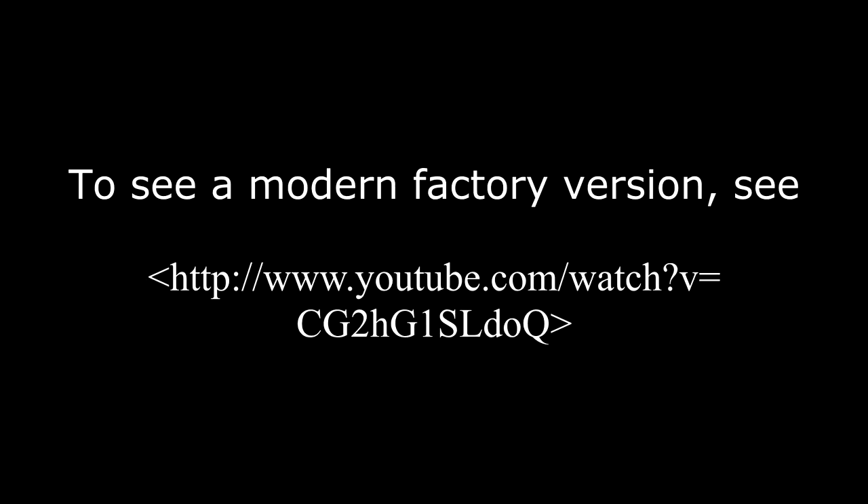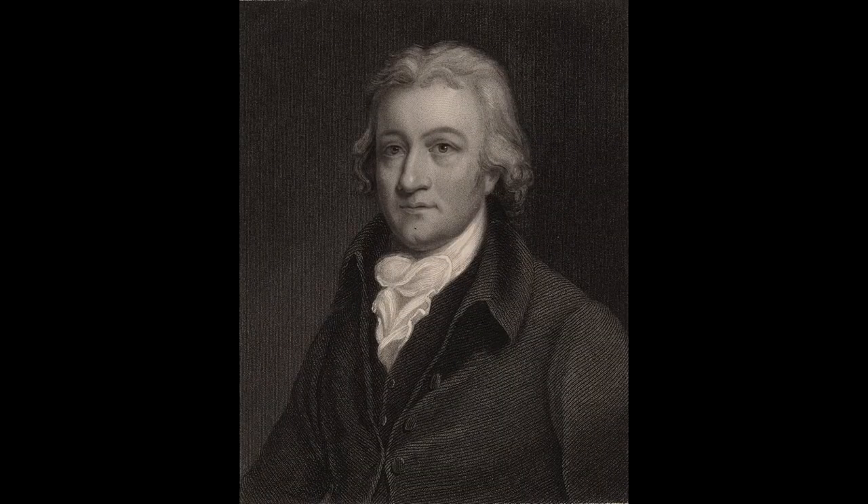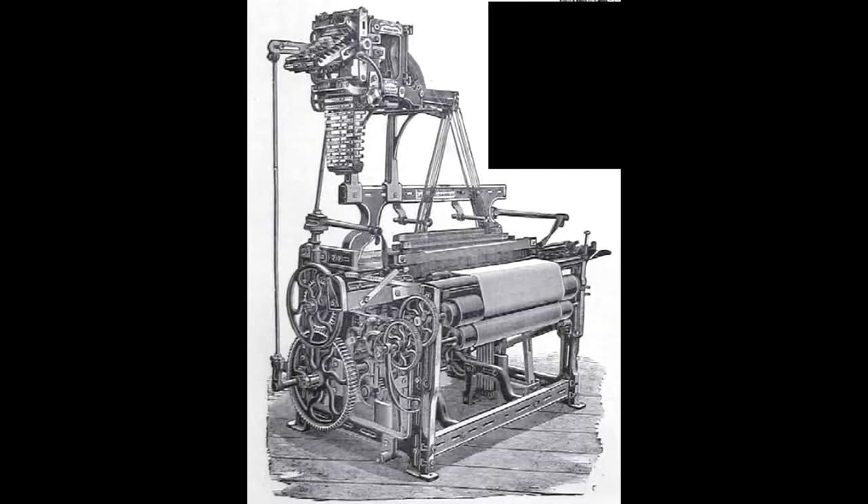The new weavers prospered but hand spinners did not. Today's machinery spins one thousand at a time. Yarn is next woven into cloth using a loom, which was also done by hand until Edmund Cartwright patented a power loom in 1785.